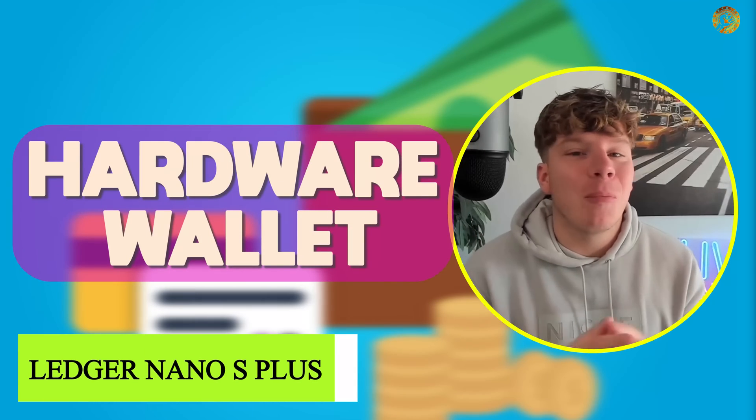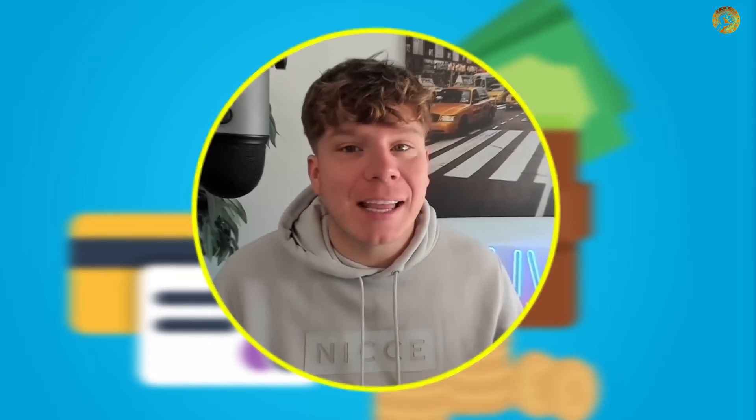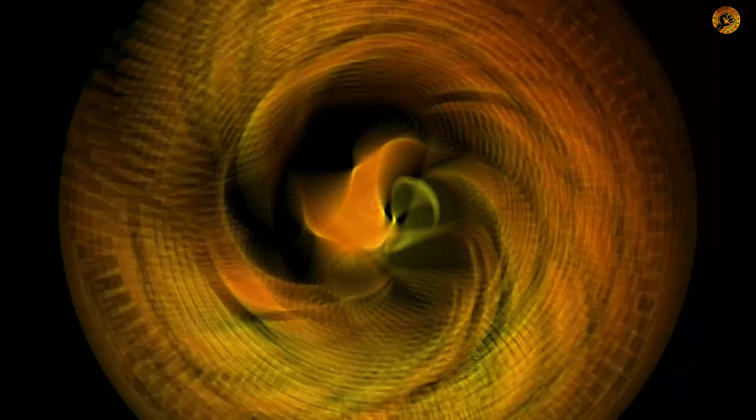The best hardware wallets for beginners — that's what we're talking about today. Disclaimer: not a financial advisor, just for education. Let's roll the video.